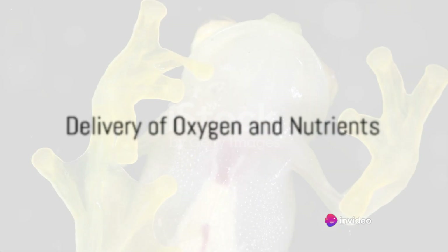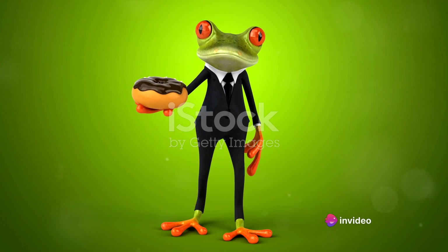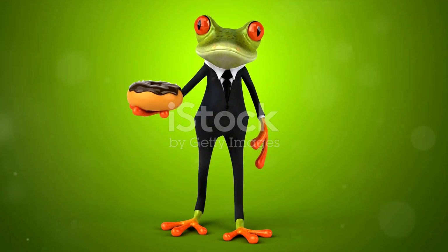This mixed blood is then pumped into the conus arteriosus, a large vessel that branches into arteries. These arteries deliver the mixed blood throughout the frog's body, providing cells with both oxygen and nutrients.